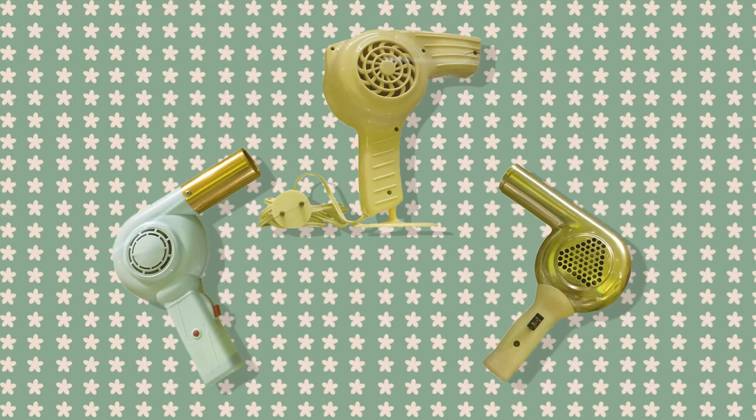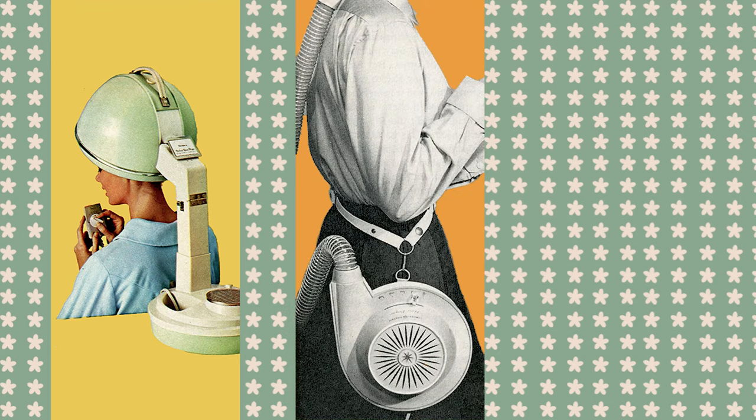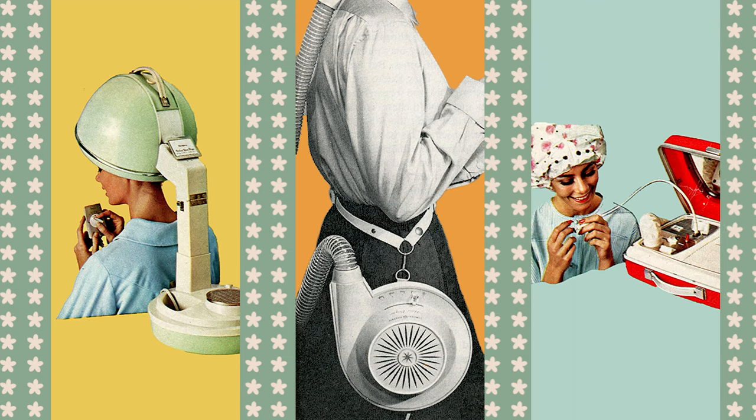Hair dryers became increasingly elaborate in the 1950s and the 1960s. Hood hair dryers brought the professional salon into the home. Portable hair dryers comprising a hose attached to a bonnet gave users the freedom to pursue other activities while drying their hair. And hair dryers appeared in multifunctional travel cases, complete with an electric nail file, polish dryer, compartments to carry brushes, combs, and bobby pins, and even special vents to dry stockings or lingerie while on the road.